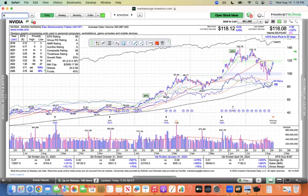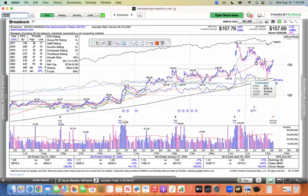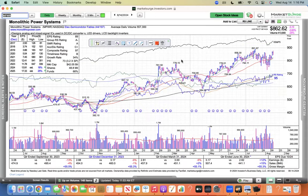Those are the stocks that move those indexes. Broadcom is a semiconductor play — keep my eye on this one. It sold off like everything else, we had this steep correction, and now it's trying to rally back through its 50 and actually closed today right at its 50. So definitely one to watch here, showing strength. Monolithic Power Systems undercut its 50 and now it's rallied back above — this one's showing strength as well.